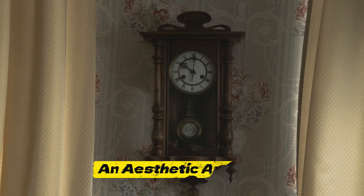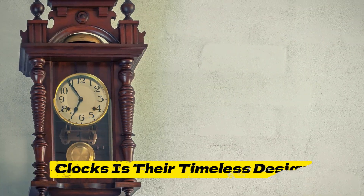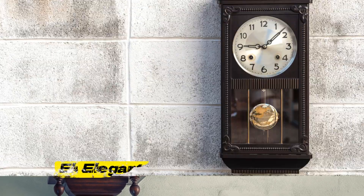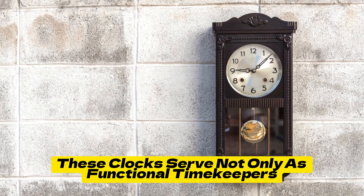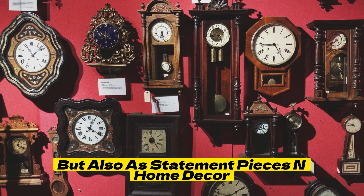Timeless designs and aesthetic appeal: One of the enduring qualities of Pendulum Clocks is their timeless design. Whether adorned with intricate woodwork, elegant metal accents, or stained glass, these clocks serve not only as functional timekeepers but also as statement pieces in home decor.